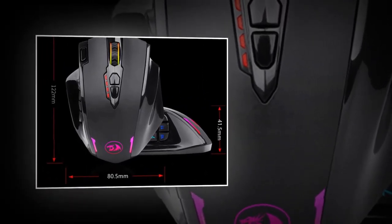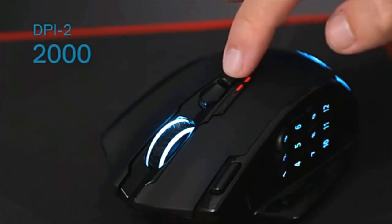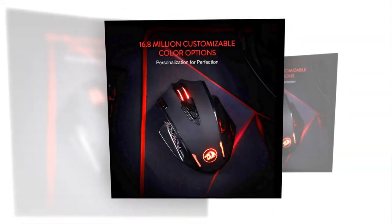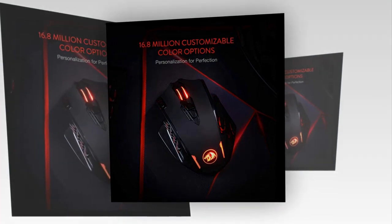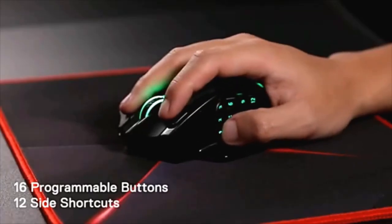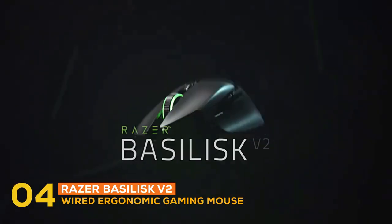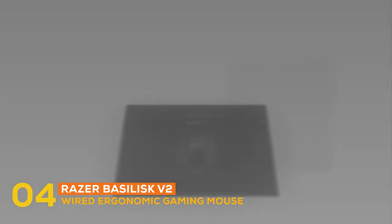You will get a personalizable DPI that will meet your unique needs and shorten the get-used-to time. It is highly loaded with awesome features like 16.8 million color lighting effects that are customizable with its own software even in wireless mode, and 16 buttons including 12 side buttons. At number four, the best gaming mouse is the Razer Basilisk V2 wired ergonomic gaming mouse.